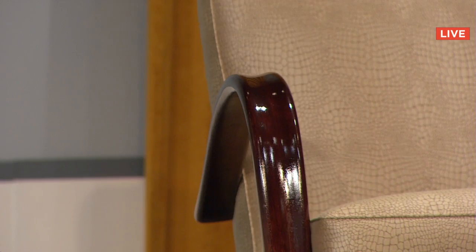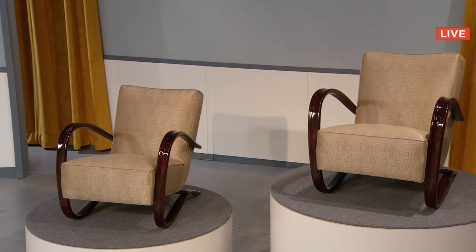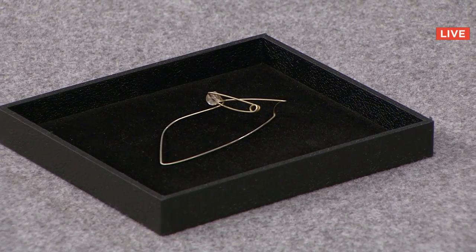I have a bid of $3,000 coming in from Switzerland. Do I have an advance to $3,400? And I do from New York. Once, twice — sold for $3,800. It's a very interesting brooch and it really is for the person who appreciates avant-garde art.